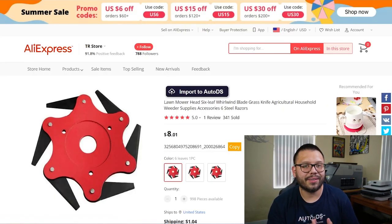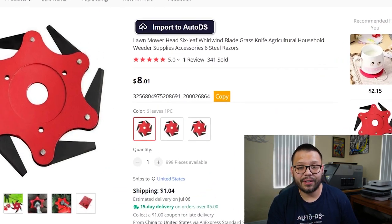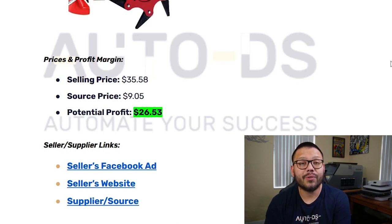Now let's see how the seller is sourcing this item. Over on AliExpress, you can see that you can get it for just $8.01, and the shipping is a measly $1.04 — not bad at all. Seeing that they're selling the item with shipping for about $35.58 and sourcing the item with shipping for $9.05, there is a potential profit of $26.53.